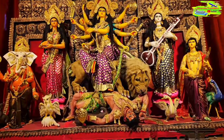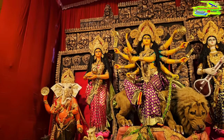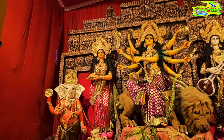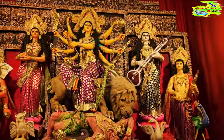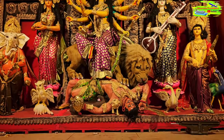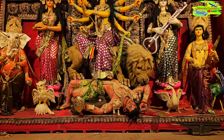This is the Durga idol - the Durga Pratima. She is standing with her four children: Ganesh, Lokhi, Saraswati, and Kartik. She has her vahana, the animal that carries her - the lion killing the Asur, the bad part of society.